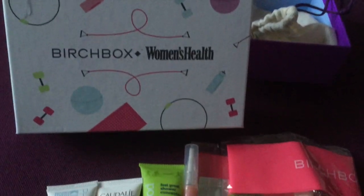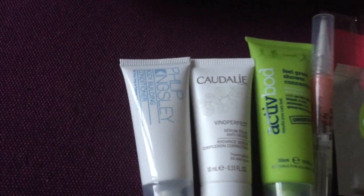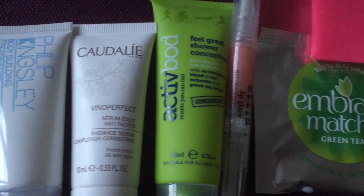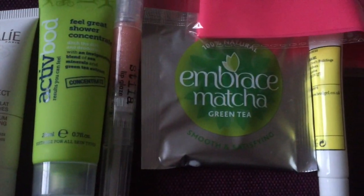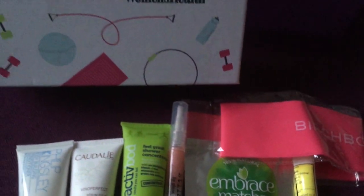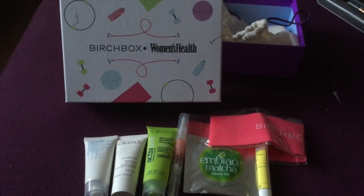So there we go, that's this month's Birchbox. A really great assortment of different products. Not so much on the makeup — we've just got the one lip gloss. Not a fan of green tea, but overall I'm really, really happy. See you soon guys, bye.